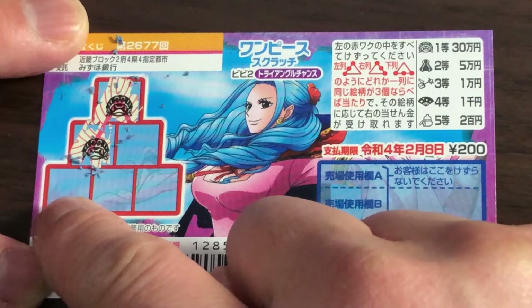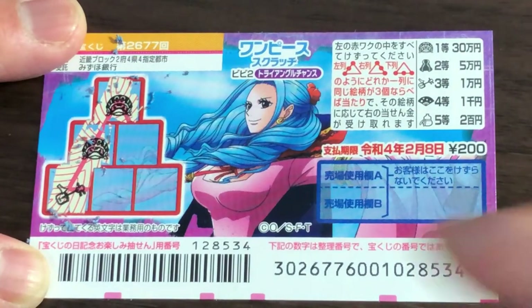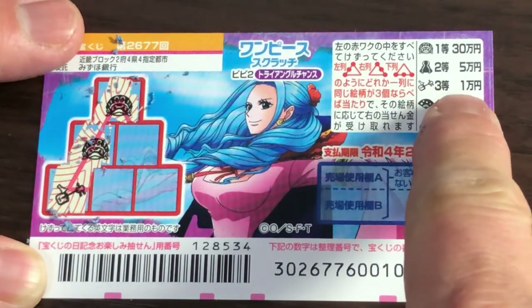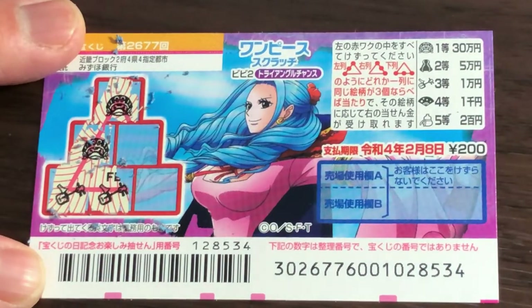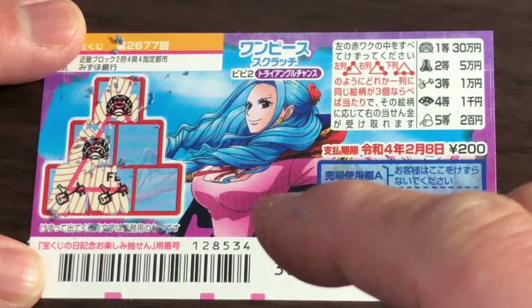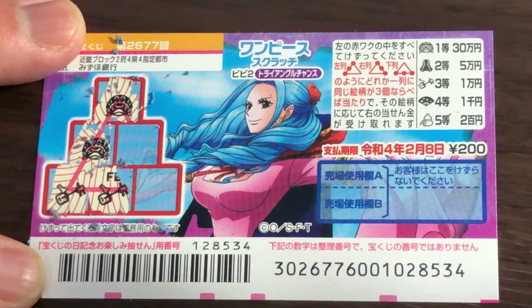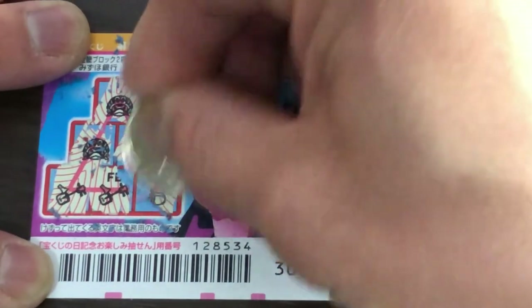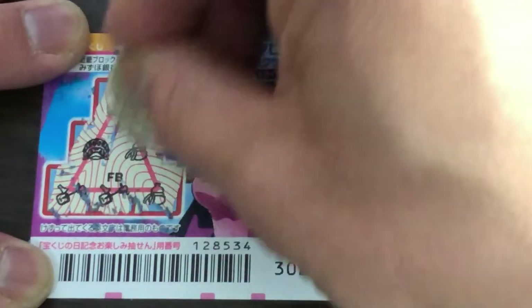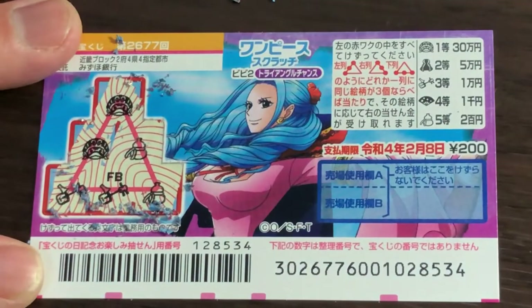No, I'm staying on my chair. This one is the third prize, Ichiman-en — if I find three of a kind. This is a tease! What do you think, guys — is this a winning ticket? Nope, it's a losing ticket.